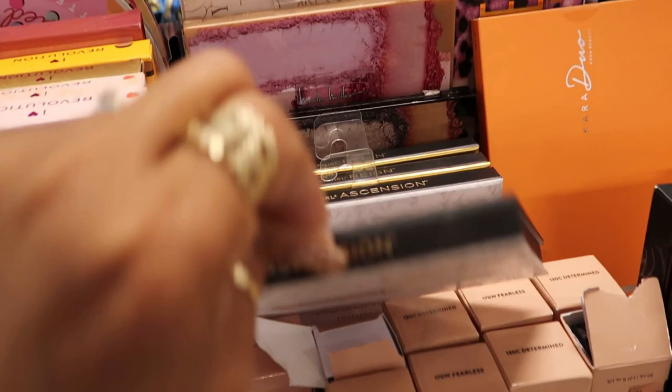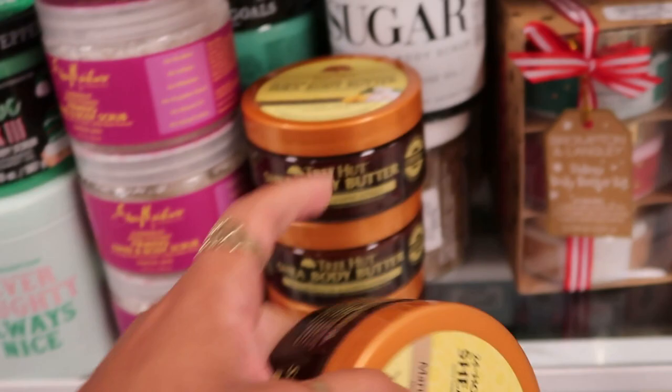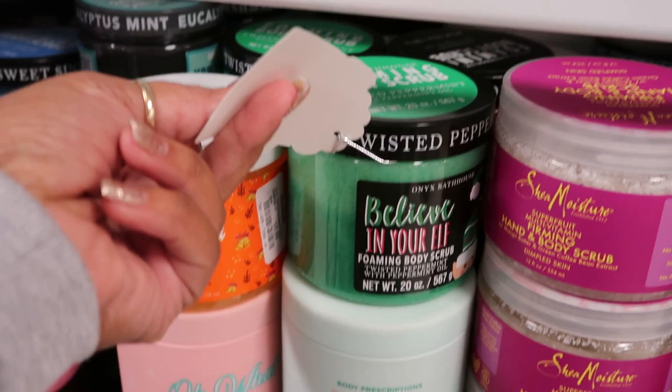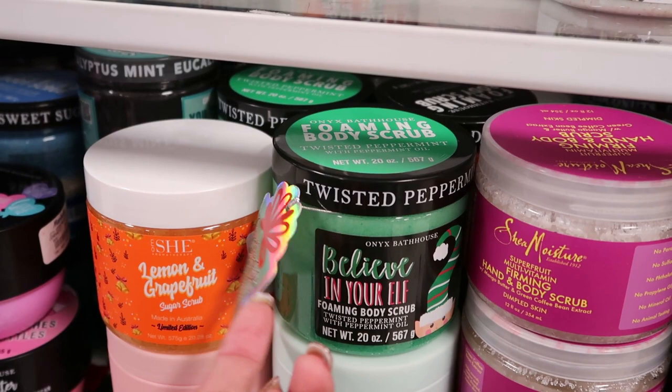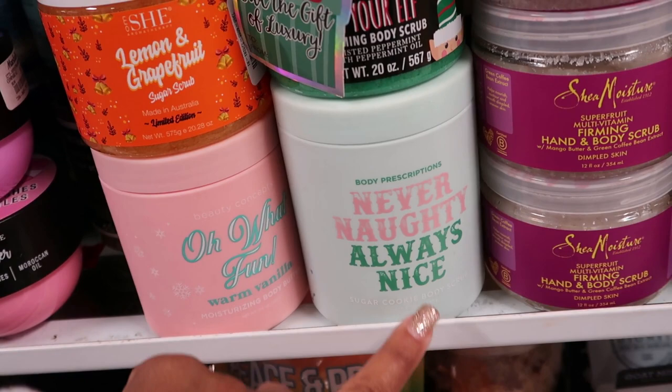Shea body butter in marula and jasmine for $5. Body buff sugar scrub back there. Twisted Peppermint. I picked up the gingerbread one — that was my first time using Onyx Bathhouse, and honestly I don't like it, I wouldn't purchase theirs again. Some of you might like it, but it's not for me. Body Prescriptions Never Naughty Always Nice sugar cookie body scrub — I might try Body Prescriptions next. Warm vanilla, lemon and grapefruit — I love a sugar scrub!